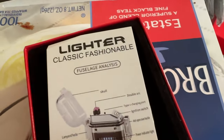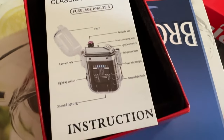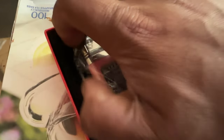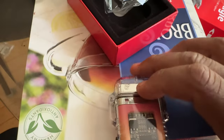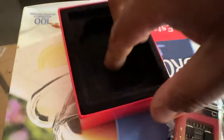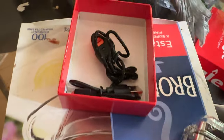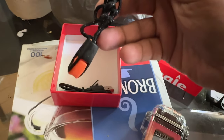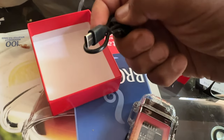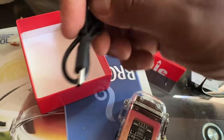In the box you've got a classic fashionable lighter, the manual, the lighter itself — all transparent. And below, you have some accessories: a cord lanyard to hold it on to, and a USB charging cable, which is Type-C — my favorite type of USB.